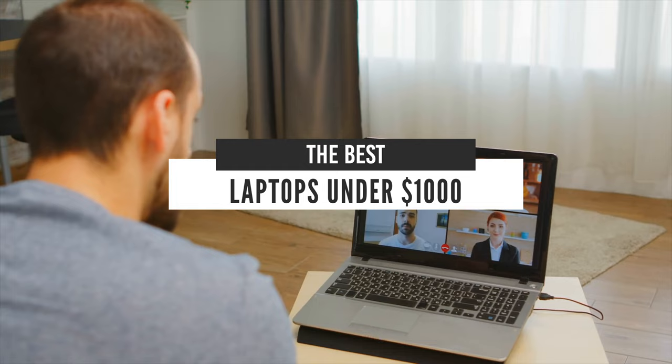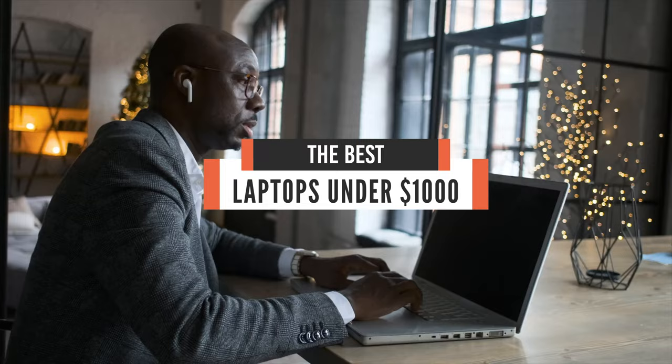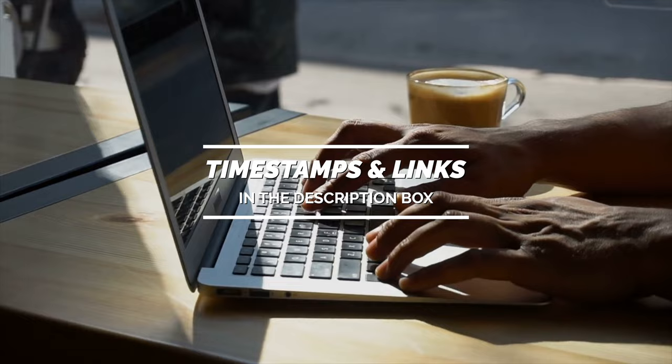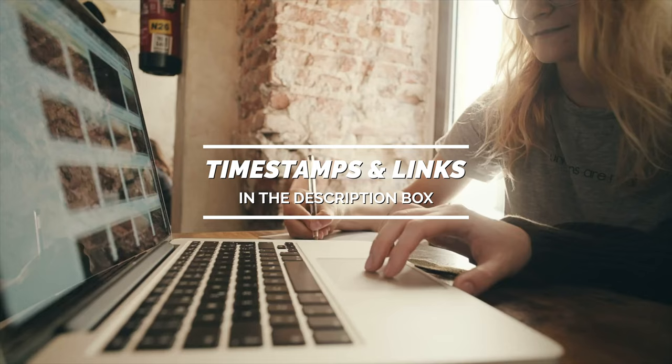Hello everyone! Today, we'll take a look at the best laptops under $1000 in the market for 2021. I made this list based on my personal opinion and I'll try to help you find the right one for your needs. To see the most up-to-date prices and find out more information about these laptops, you can check out the links in the description below.